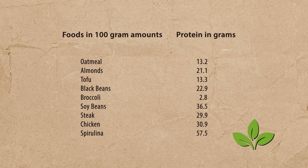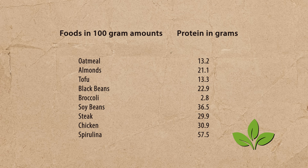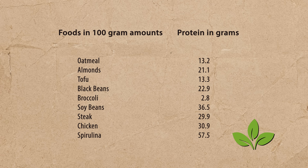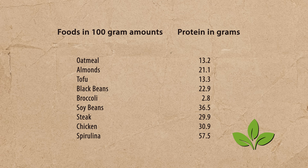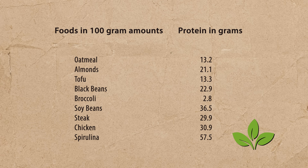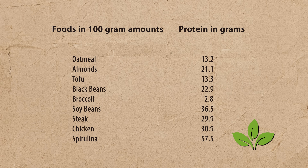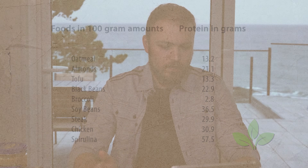I'm going to show a couple of charts. The first chart talks about protein in foods, divided into 100-gram portions and how many grams of protein that food contains. Oatmeal has 13.2 grams of protein. Almonds have 21 grams. Tofu has 13 grams. Broccoli has 2.8 grams. Soybeans have 36 grams. If you just glance at this chart, you'd think almonds and spirulina are among your best sources of protein.